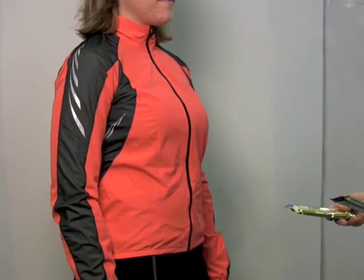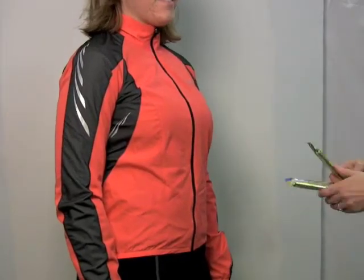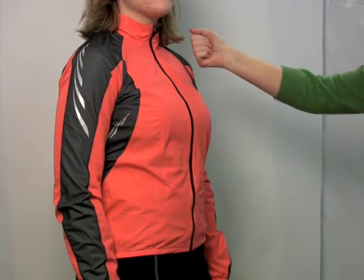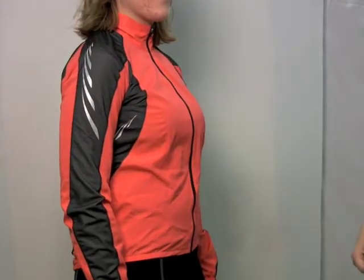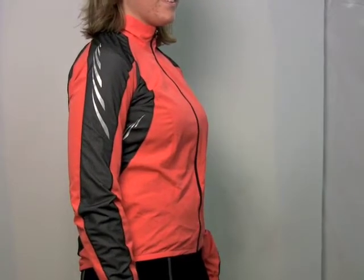And lightweight, as I mentioned, it weighs less than two power bars that you might carry on your ride. There's a nice little zipper garage to protect the chin from the zipper, and a bite patch. If any of you ever have cycled and tried to zip or unzip your jacket, bite onto the edge.